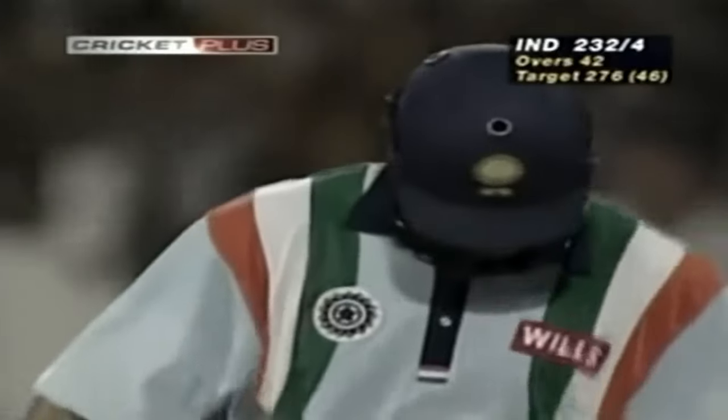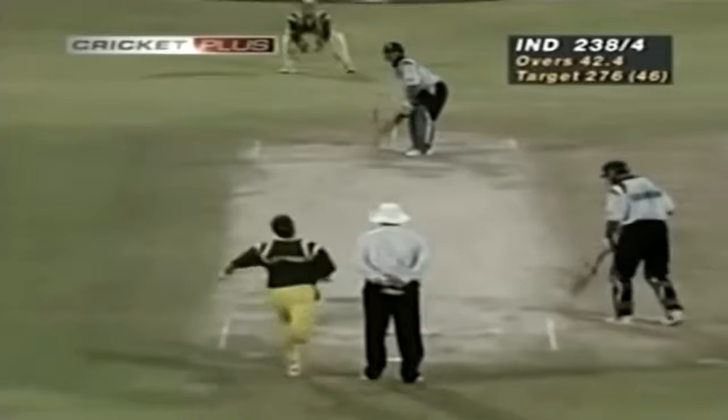Tendulkar wants to win this match. Great shot — what a shot, wonderful shot. He's going for a victory — this is absolutely unbelievable.